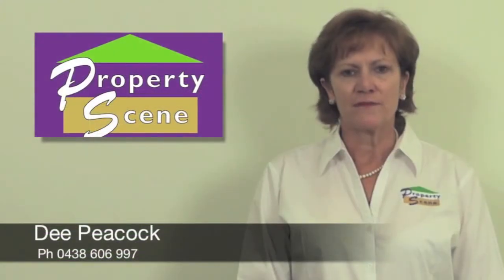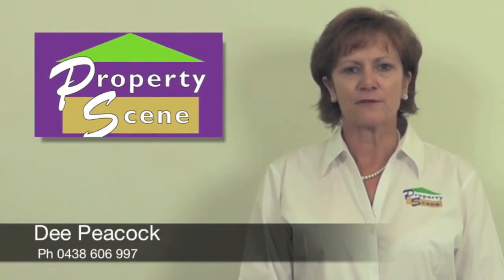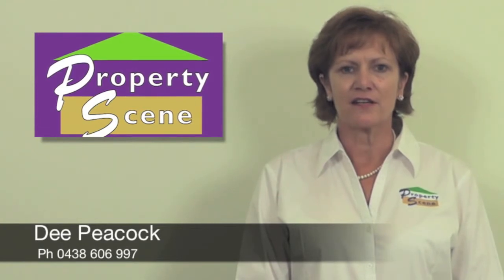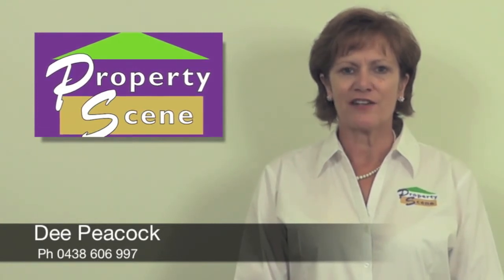If you would like additional information on this property, please feel free to contact me on 0438 606 997. I look forward to hearing from you. I will see you again next time.